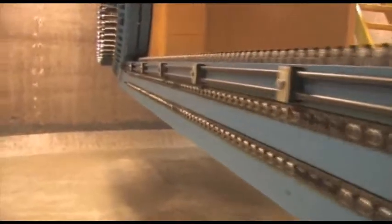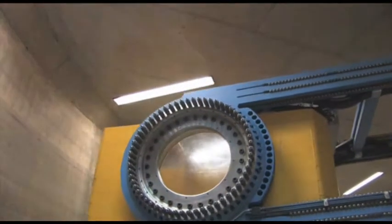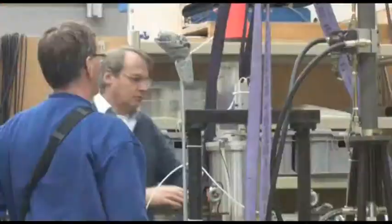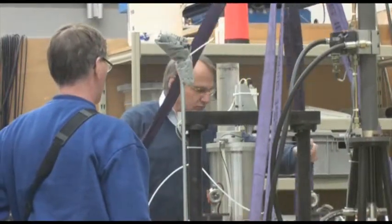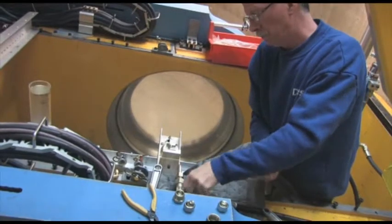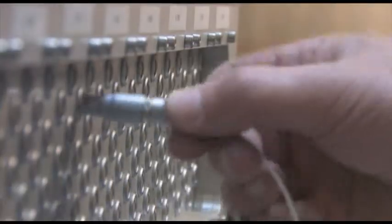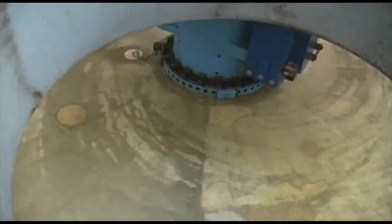With its arm of 5.5 meters, its test container of 2 cubic meters, a maximum acceleration of 300 g, and a team of experienced and competent test engineers, this geocentrifuge can perform virtually any test in the field of soil structures and soil-structure interaction in an economically responsible way.